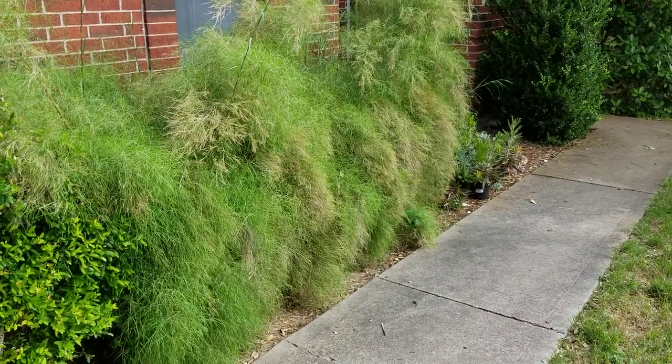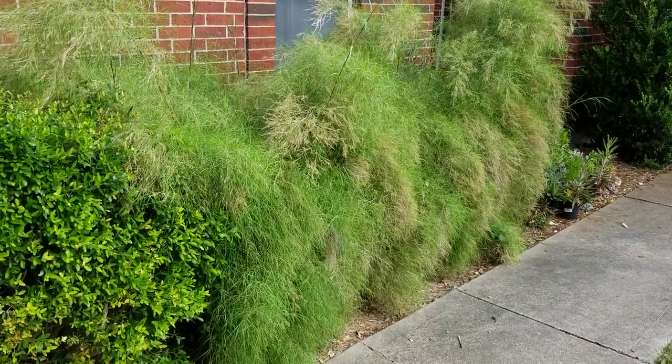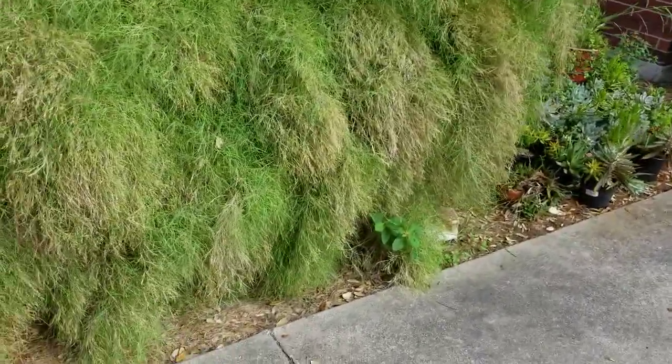Hear that squeak? That's a hummingbird — there are a couple of hummingbirds in the garden right now over there. This is bamboo muhly. It is not a bamboo — it is a muhly grass, and it looks fantastic here.